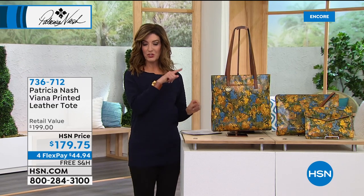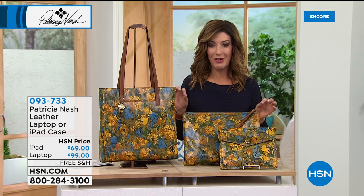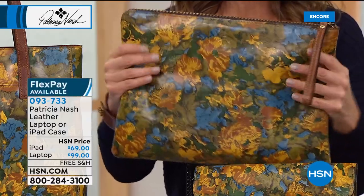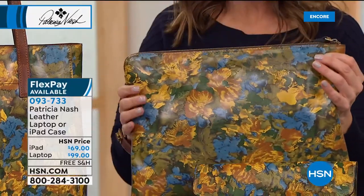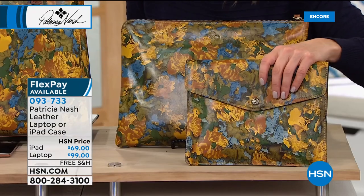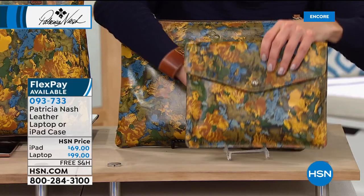For the first time ever, Patricia Nash is bringing you two genuine leather accessories you've been asking for — she's never done them on HSN until now. First time ever, a laptop computer case. You want to protect your investment. It comes with a zipper so you can pop in your laptops, even your larger tablets, all your accessories, cables, earbuds. It also comes in a choice for your iPad — a Patricia Nash iPad case. They're so affordable, beautiful, and done in genuine leather.